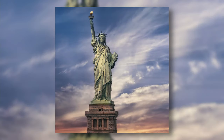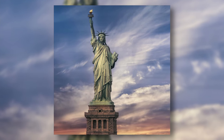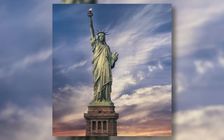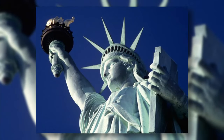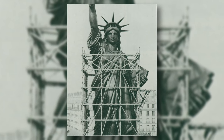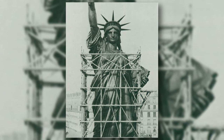The Statue of Liberty is a 93-meter-tall statue located on Liberty Island in upper New York Bay, off the coast of New York City. The statue is a personification of Liberty in the form of a woman — she holds a torch in her raised right hand and clutches a tablet in her left. The Statue of Liberty was a gift from the French in 1876, commemorating the alliance of France and the United States during the American Revolution.